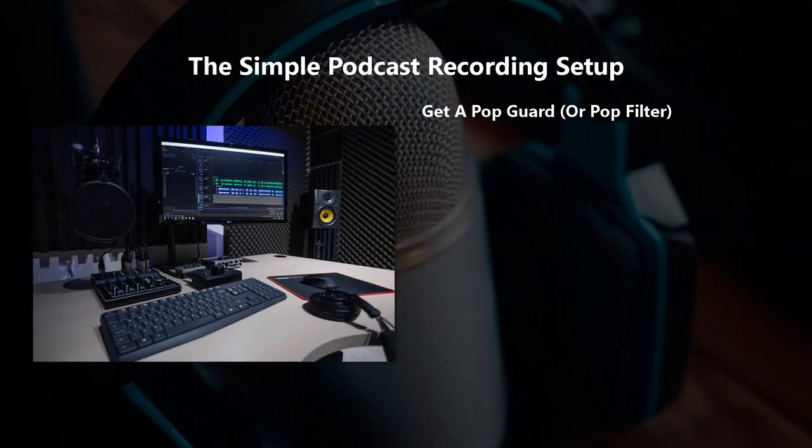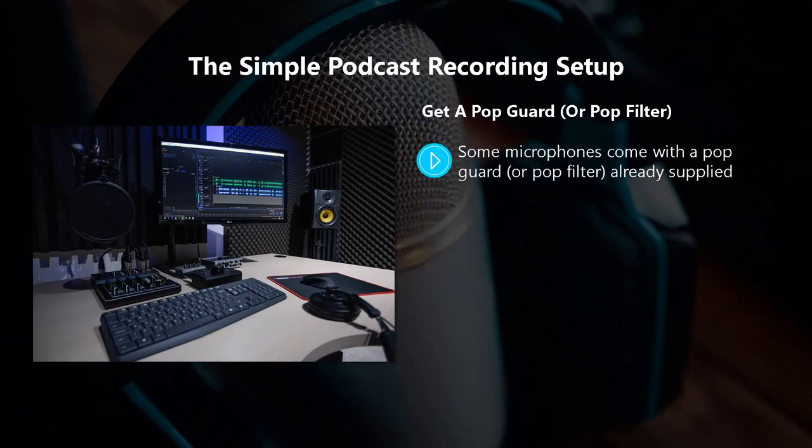Get a pop guard or pop filter. Some microphones come with a pop guard or pop filter already supplied. If your chosen microphone does not have a pop filter, then we strongly recommend that you get one, as it will improve the sound quality of your podcast significantly.